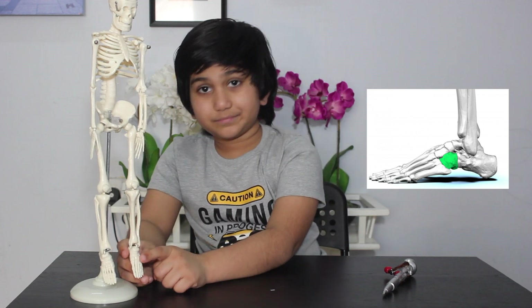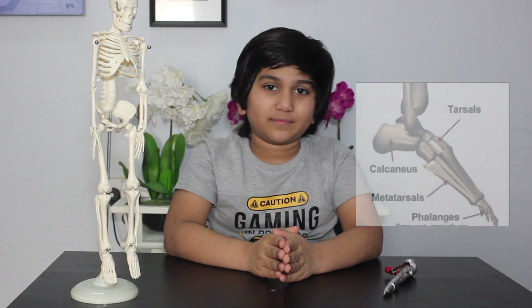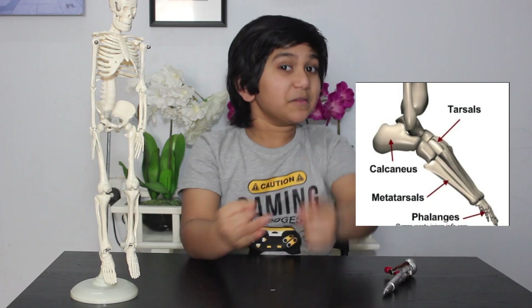Now let's move to the foot. The foot consists of two groups of bones: tarsals and metatarsals.